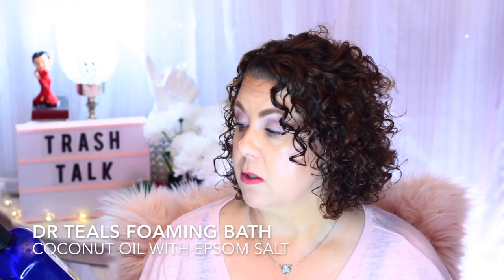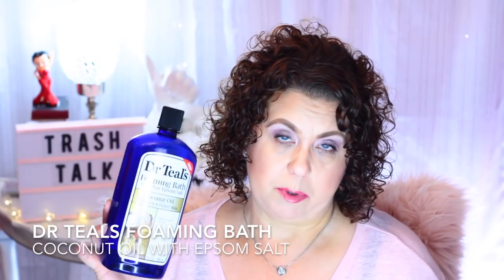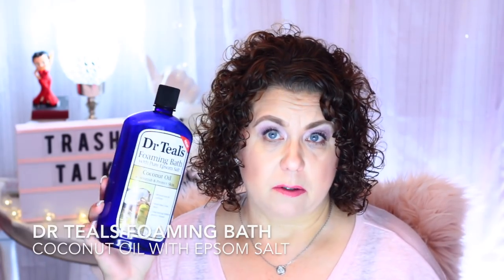The next product is from Dr. Teal's — the foaming bath with pure Epsom salt and coconut oil. I do like this and will repurchase at some point. My husband and I have kind of slacked off a little bit on using it, and I'll get into why in a few minutes when I get to the other product. But I do like it and think it's good.